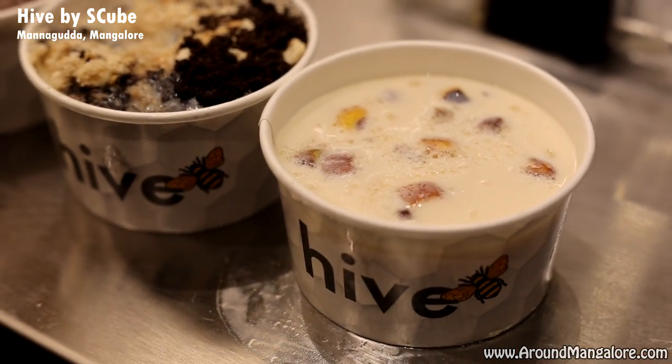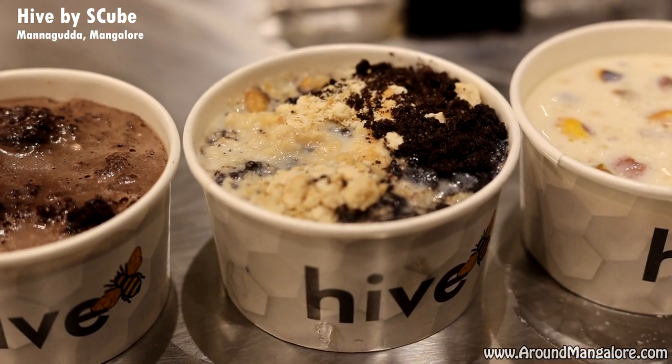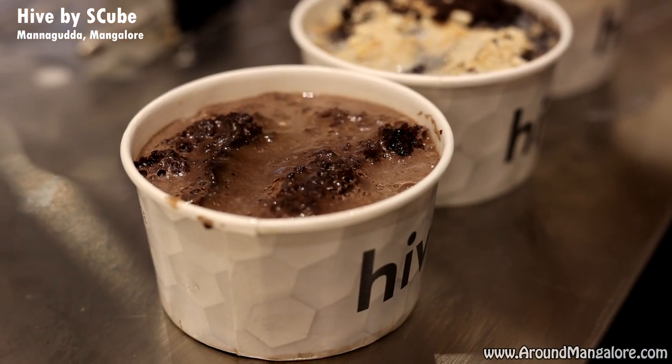We are located at Mannagutta, next to the S-Cube Health Bar outlet. Do come and visit us. Our Instagram handle is Hive underscore S-Cube — please do follow us for more updates. We have dine-in as well as outside seating arrangement, and we are eagerly looking forward to serving each and every one of you.